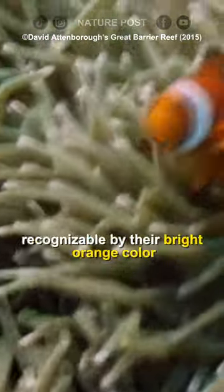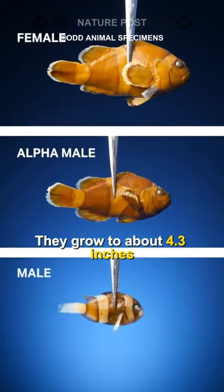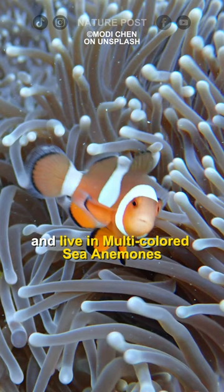Clown anemone fish are easily recognizable by their bright orange color and three white bars. They grow to about 4.3 inches and live in multicolored sea anemones.